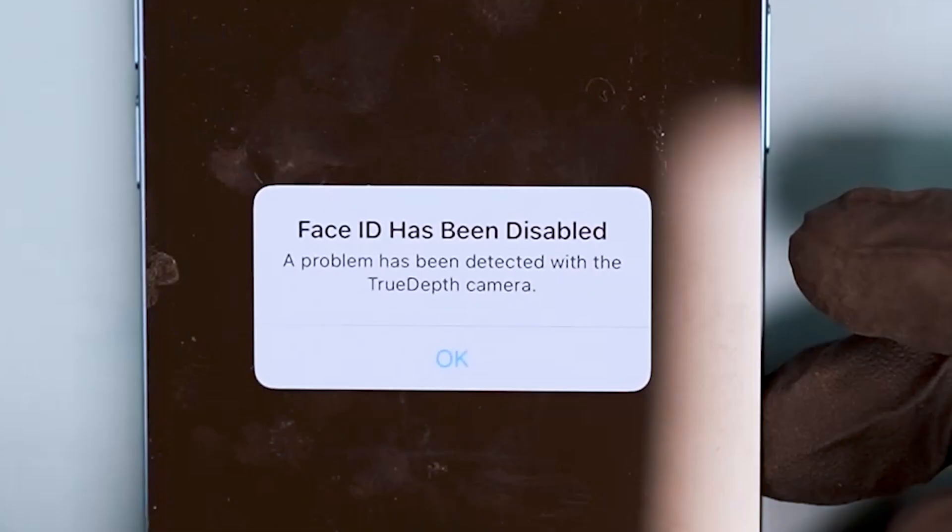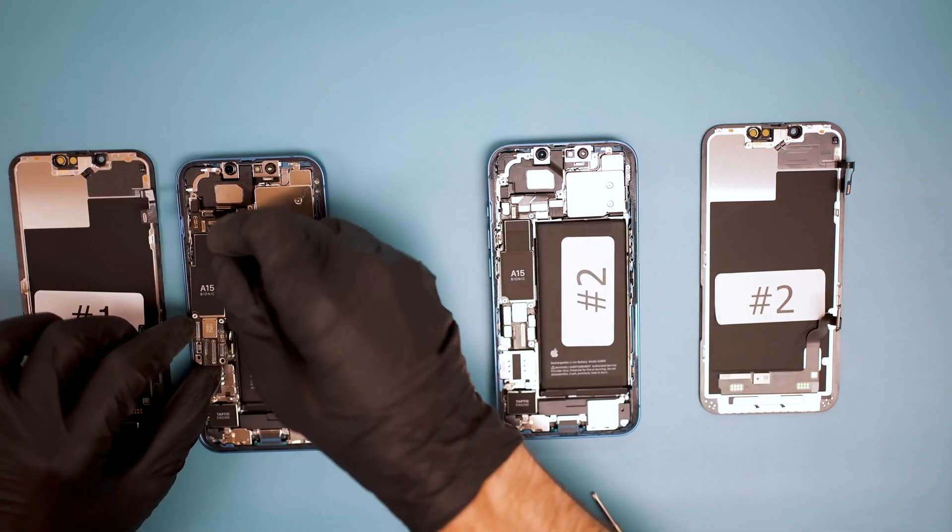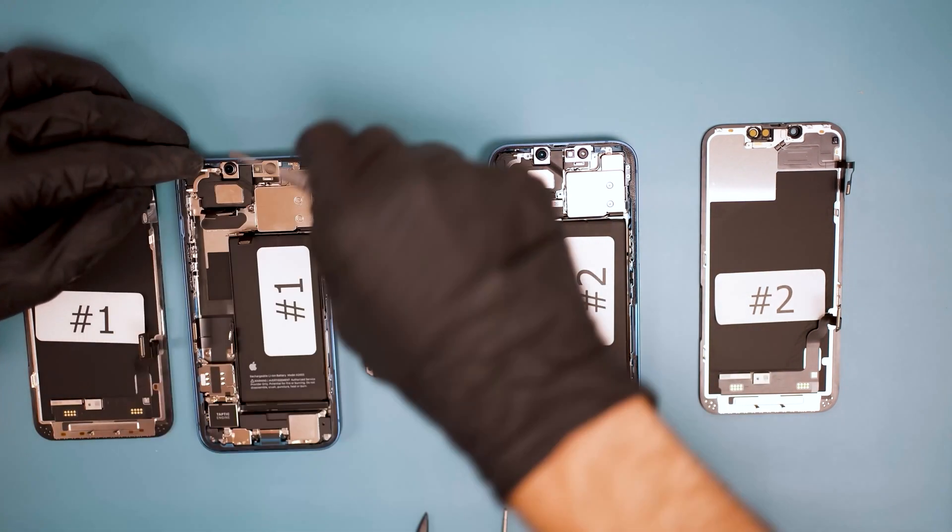There is no real reason why Face ID shouldn't work after transferring the first chip. This True Depth error is still under investigation. To complete our testing, we put the logic board from phone 1 into phone 2 in order to test other functions — mainly the front camera, rear camera, and battery — all appear to work fine.